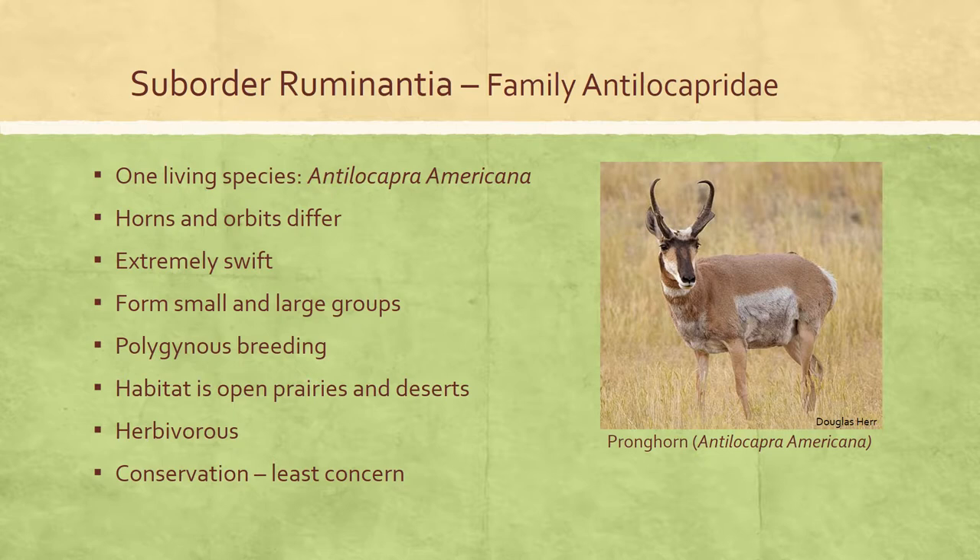The family Antilocapridae is represented today by one species, the pronghorn, which occupies open country from central Canada to north-central Mexico. In contrast to family Cervidae, the cores of their antlers are never shed and both sexes have horns. The prominent orbits are situated high and far back in the skull. The pronghorn is unique as the only animal to annually shed its horn sheaths, which are made of keratinized skin. Pronghorn have hypsodont, selenodont cheek teeth.